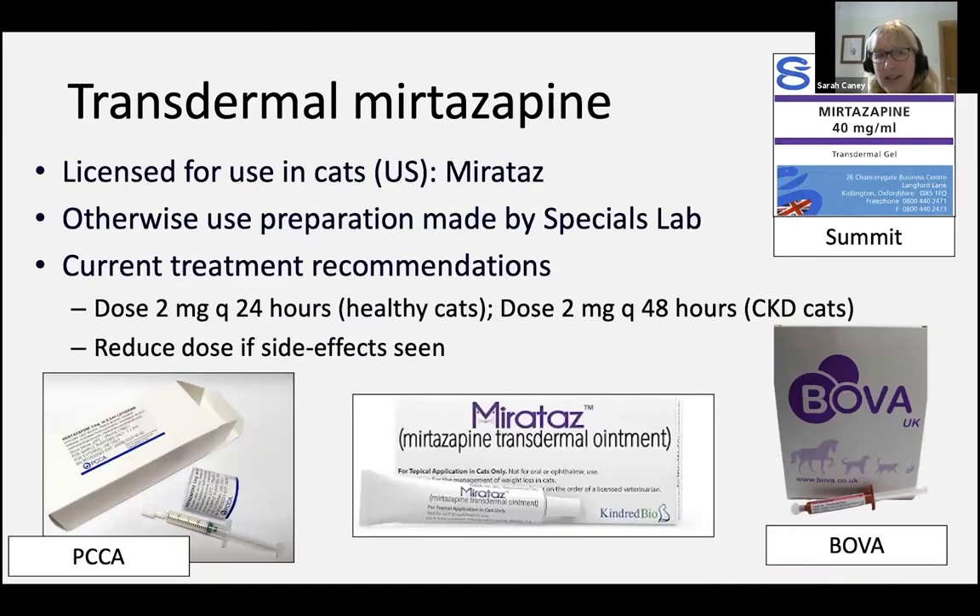More recently in the United States, a transdermal mirtazapine has been licensed — this is called Mirataz. Interestingly, the dose protocol is the same as oral use of mirtazapine. I say interestingly because usually with transdermal medications, you need a higher dose to be as effective as the oral route. But for some reason with mirtazapine it does seem to be quite well absorbed, and therefore the same dosing protocol is suggested. In the UK we don't have Mirataz, but we do have specials labs — laboratories licensed to produce non-licensed products for use in animals — including Summit, Bova, and PCCA, all of which produce a transdermal mirtazapine product.